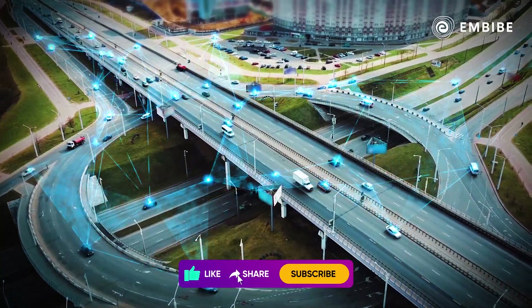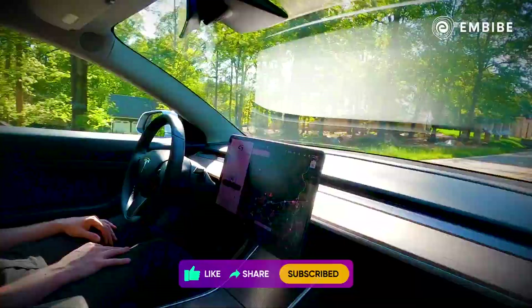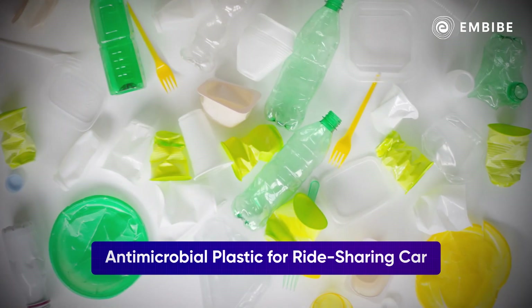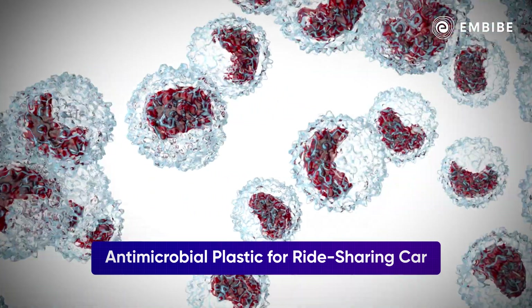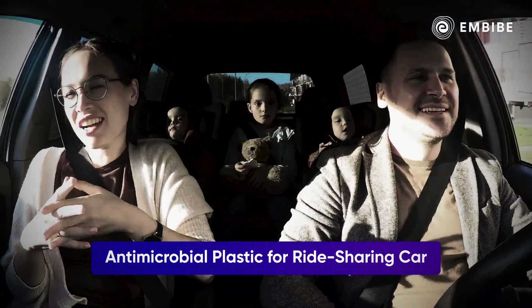Another fascinating feature is that these self-driving future cars could be used for ride-sharing, which in turn would even increase the demand for antimicrobial plastics for manufacturing, deterring microbial growth and reducing the risk of germ transmission and odour.